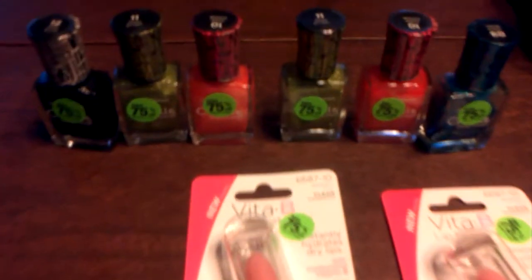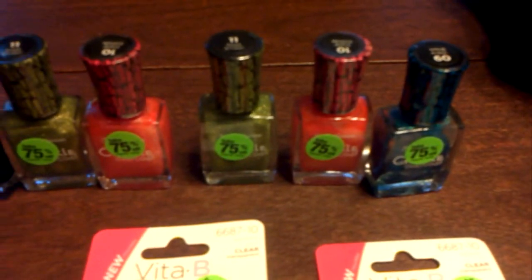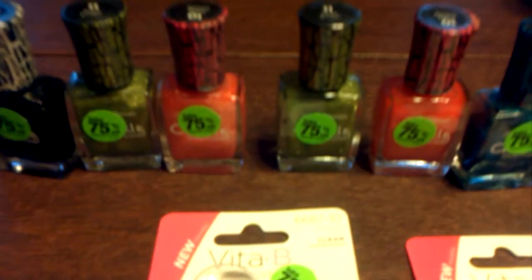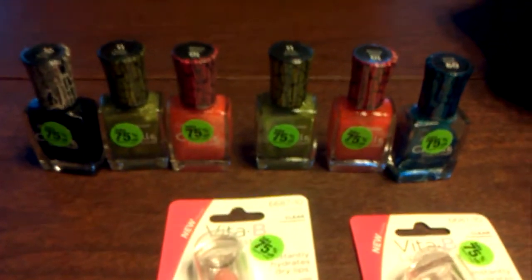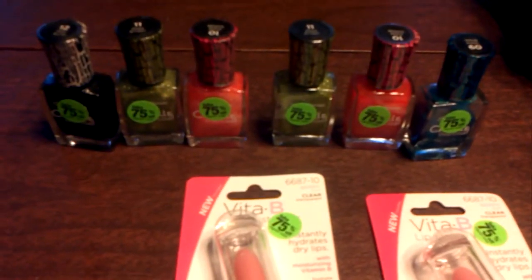And then you see the Sally Hansen fingernail polish. I have six of them in different colors. They're the crackle kind — you put them on and they crackle. I know my granddaughters are going to love that. Each one of them was $1.87.